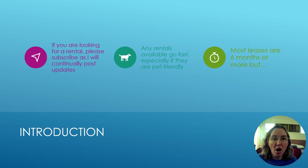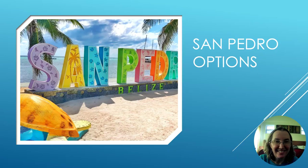Any rentals available often go fast, especially if they're pet friendly. Most leases are six months or more; however, there are some I've indicated that are short term, and always reach out if you're looking for something different.